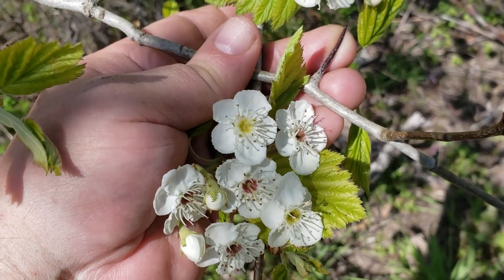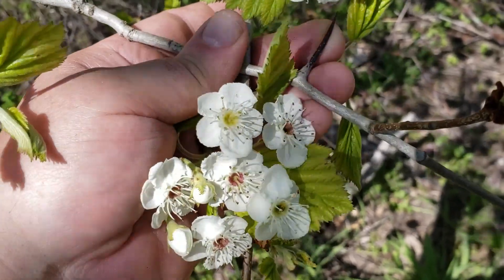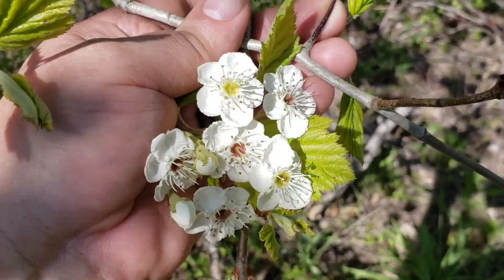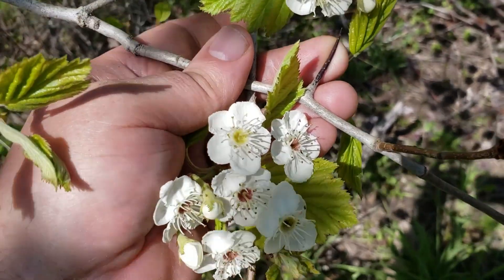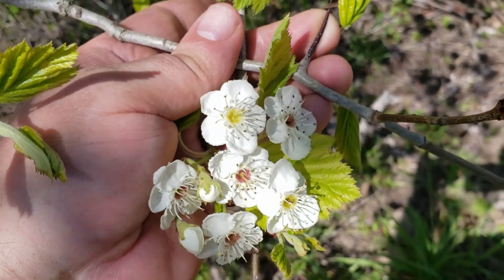They do have a strong odor. Some people like them — I find it almost sickeningly sweet, really an almost overwhelming odor coming from these flowers. But as you can imagine, pretty good for pollinators, and it produces fruit later in the season that resemble little miniature crab apples or rose hips.